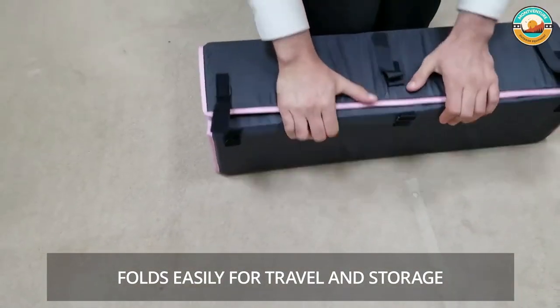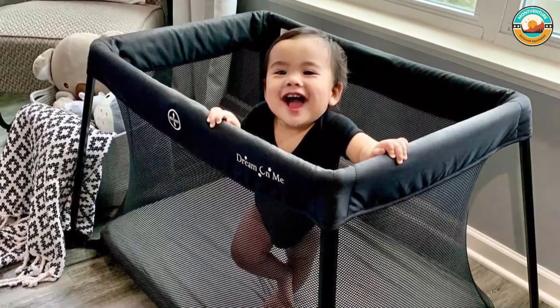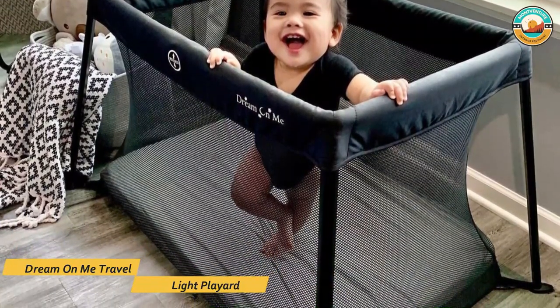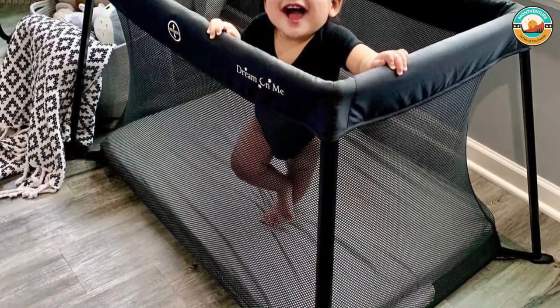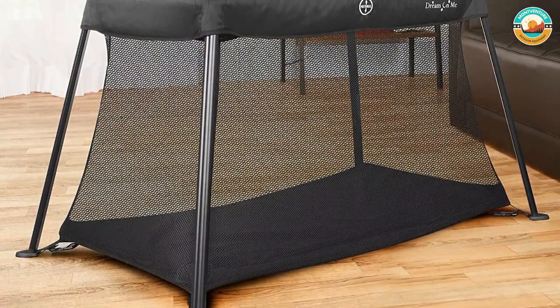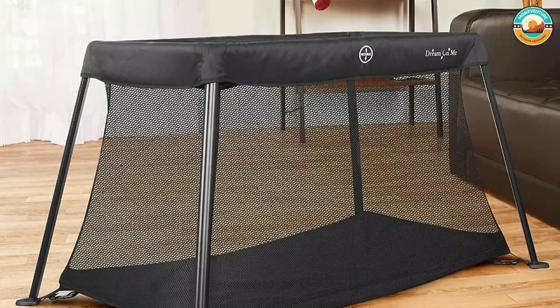The Dream On Me Travel Light Play Yard scores high on safety and durability. It has a sturdy aluminum frame, reinforced stitching, and a locking system for extra safety. The fabric and mesh are free from harmful allergens. Its mesh walls and nylon bottom can be easily cleaned — wiped down with a damp cloth and soap — and it's as good as new.